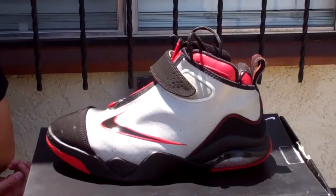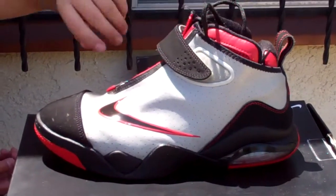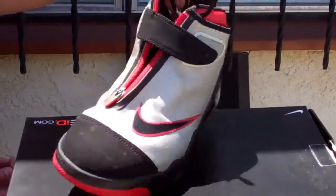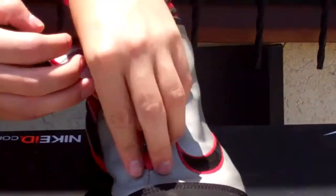Alright, these are the Nike Zoom Flight Club too. Different color — black, red, and gray. See the black swoosh with Nike around the swoosh. And the front, the inside is red with black laces. You see right there? Of course it zips up too.